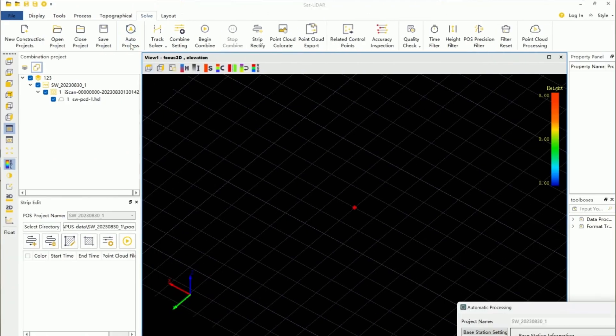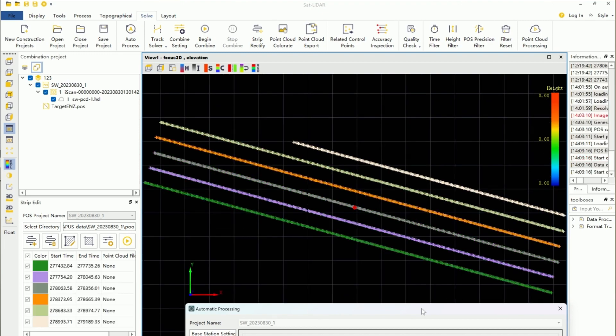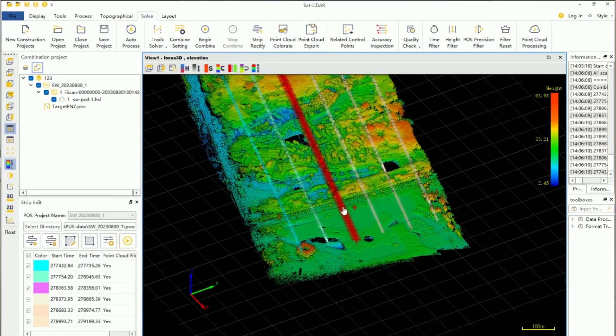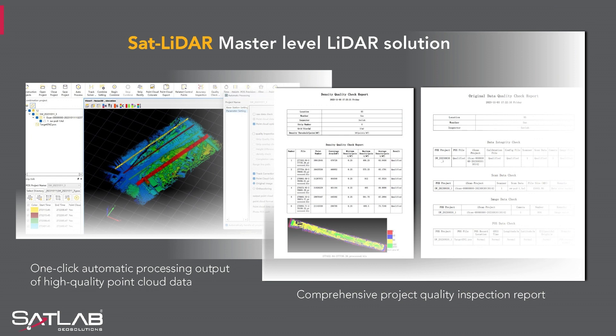We call it SatLiDAR — our cutting-edge software solution which streamlines the entire workflow, seamlessly progressing from data capture to point cloud generation, to feature extraction and comprehensive data analysis. With its user-friendly interface, SatLiDAR offers simplicity without compromising functionality, allowing you to allocate more time to intricate tasks. Incorporating insights from market research and user feedback, we've enhanced our software by introducing shortcuts and one-click functions for tasks such as data processing, report generation, volumetric calculations and data cleaning.